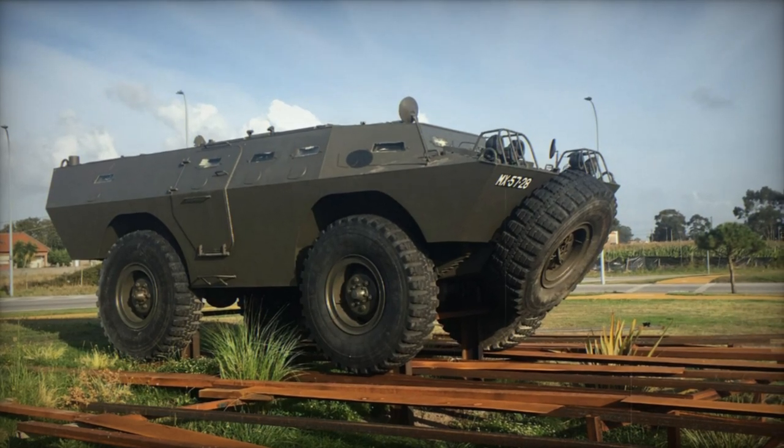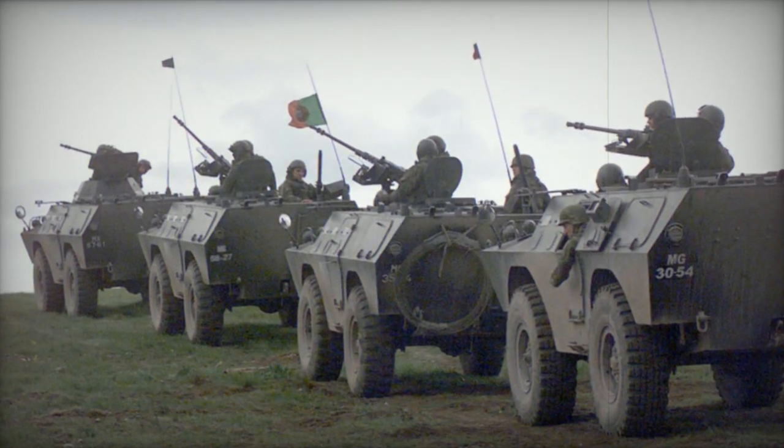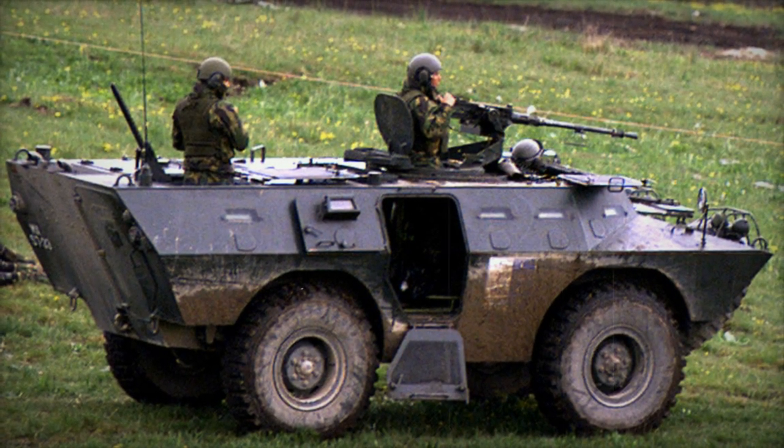With over 600 units produced, including various configurations, the V-200 served its purpose diligently. Despite its age, Portugal still employs it to a limited extent, although it's gradually being replaced by the more modern Austrian Pandur 2 8x8 armored personnel carrier.